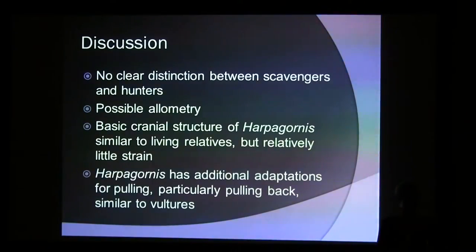What I found basically is that there is no very clear distinction between scavengers and hunters in most cases. I can't really say that if I have high PC values it must have been a scavenger, or if I have a lot of blues in this area of the skull it's a hunter. It appears that every species has its own specific adaptations, which makes it tricky to interpret what's going on with the fossils.